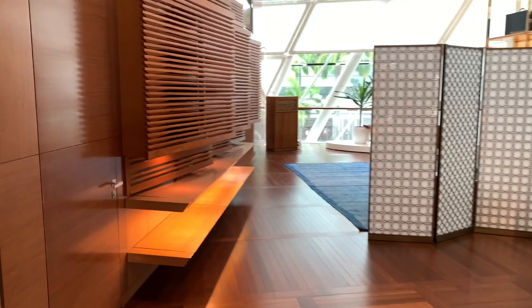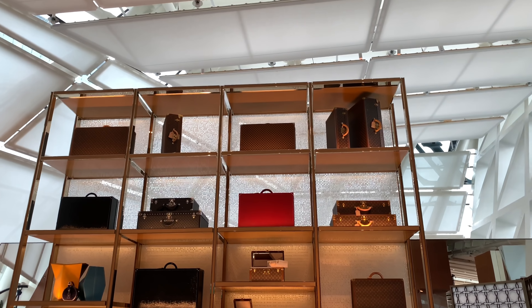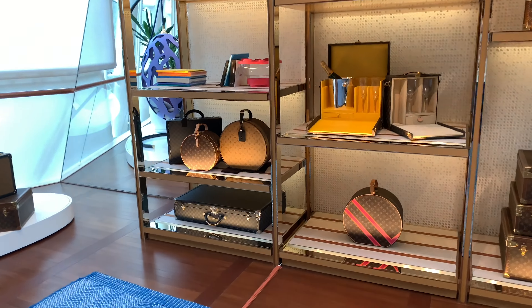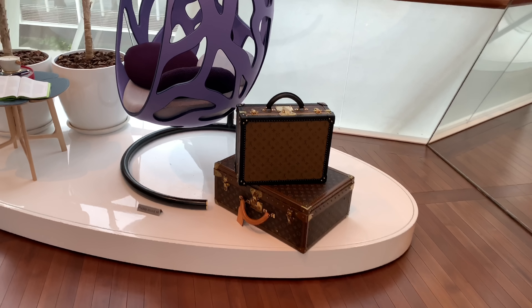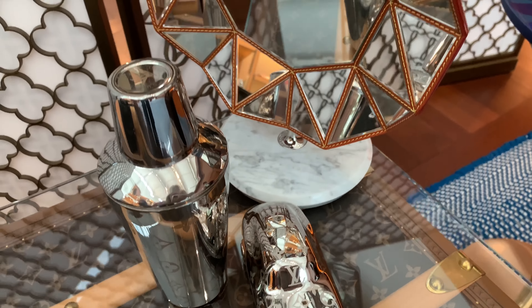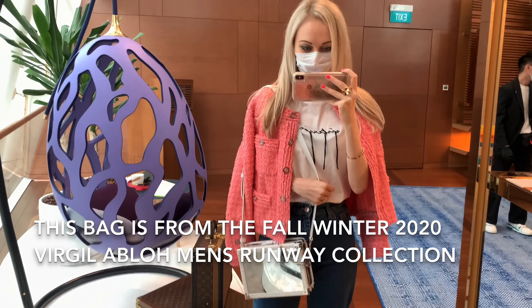Here we are in the VIP section — it's completely empty, just us. If I were to film everything, I'd definitely need half a day because this place is really big. There are so many beautiful items, but I'll show you the ones I like the most. I love the round shapes of these bags — the colors are adorable. There are more suitcases, and I actually really like this chair — the color and design are great.